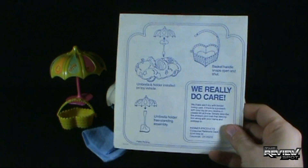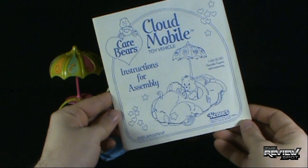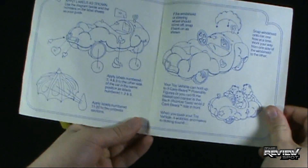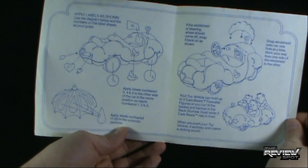Some assembly is required with the Care Lot Cloudmobile. I still have the instruction manual that came with it. Looks like it was relatively easy — more or less just a sticker application than anything else.